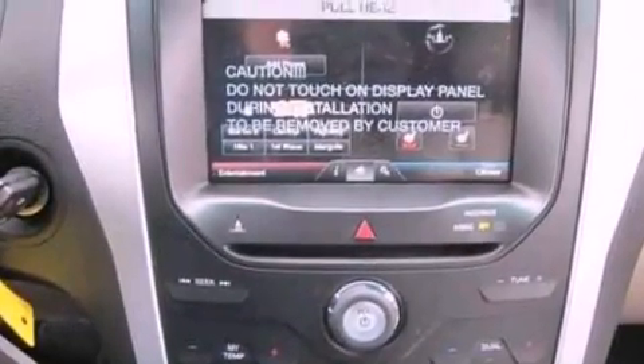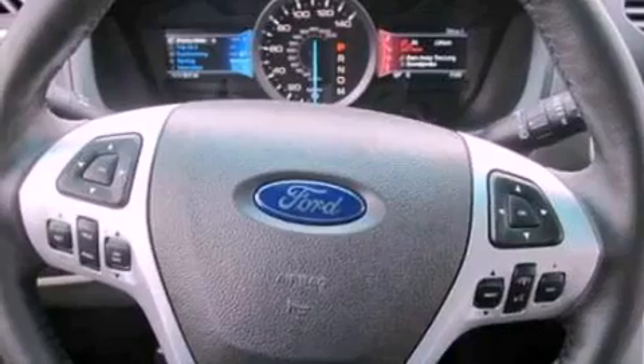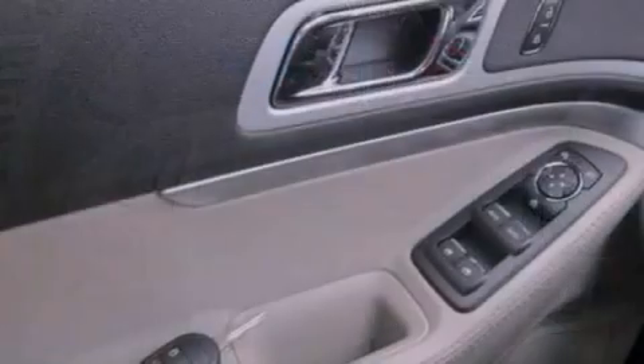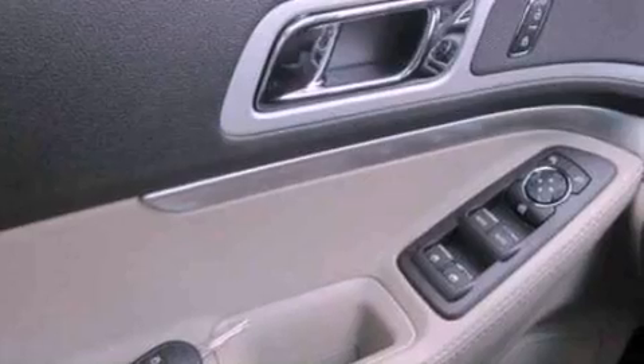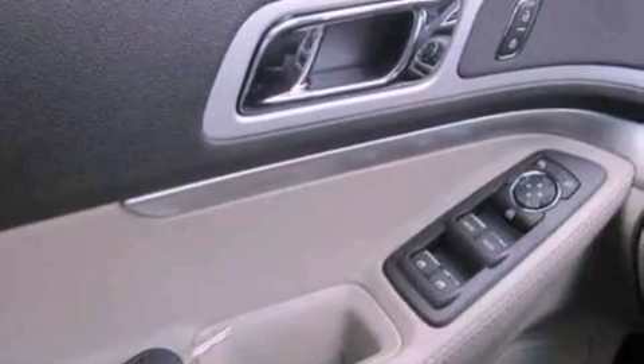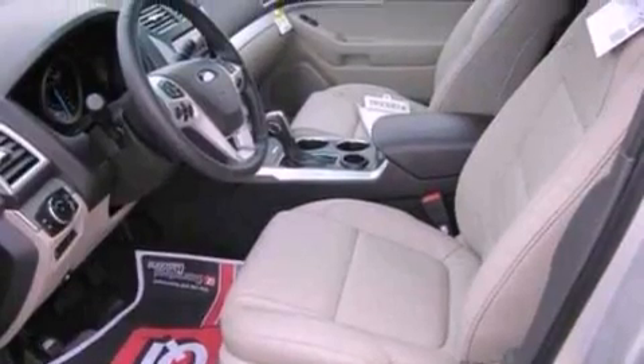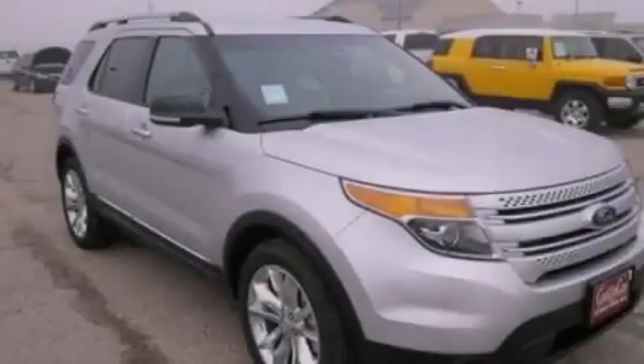The following features are also included: air conditioning, cruise control, steering wheel mounted controls, a six-speaker audio system, leather and alloy steering wheel trim, an illuminated driver's side vanity mirror, a security system, dusk sensing headlights, heated side view mirrors, and a rear spoiler.